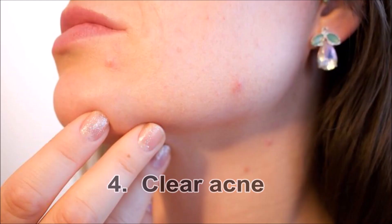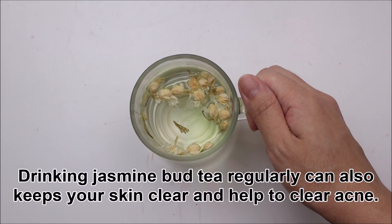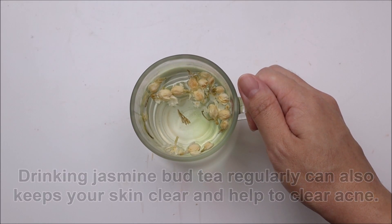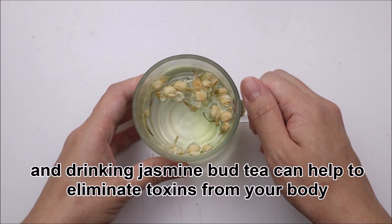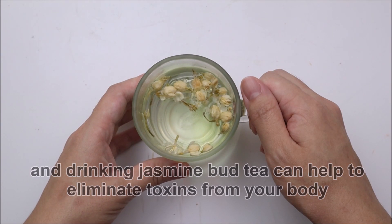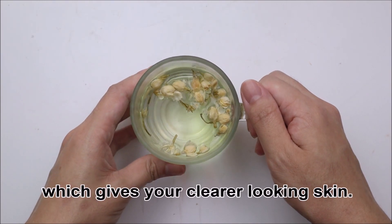Benefit 4: Clear acne. Drinking jasmine bud tea regularly can also keep your skin clear and help to clear acne. Acne can be a symptom of toxic build up, and drinking jasmine bud tea can help to eliminate toxins from your body, which gives you clearer looking skin.